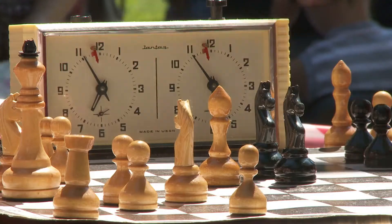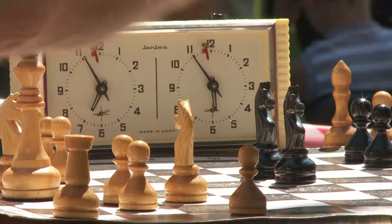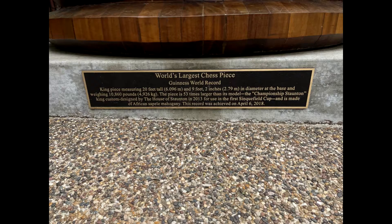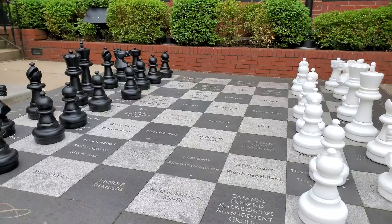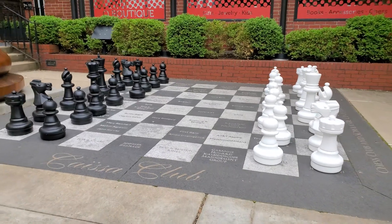I didn't realize it was so big — we literally ran into the largest chess piece at the World Chess Hall of Fame in St. Louis, Missouri. And then tucked behind the largest king piece in the world was the entrance to a pretty cool museum.